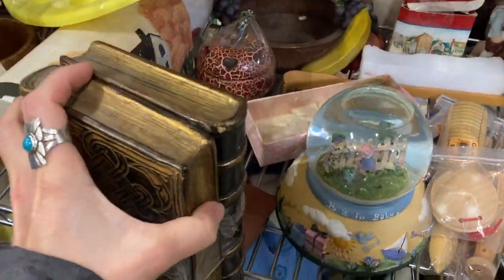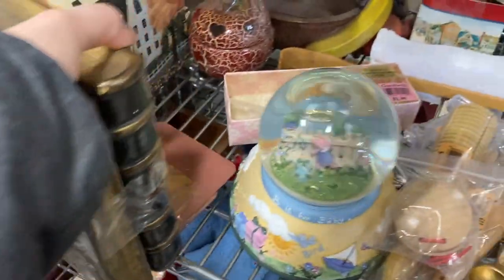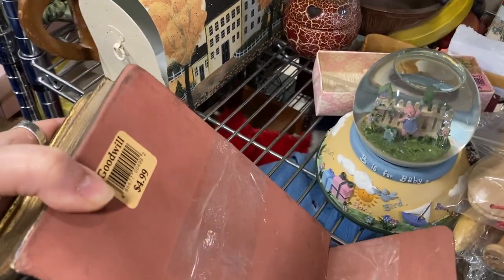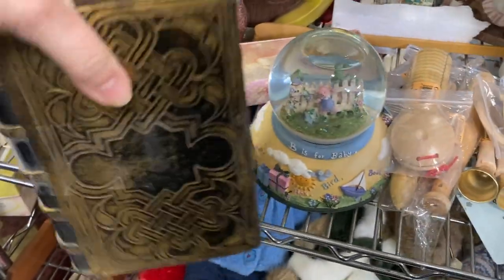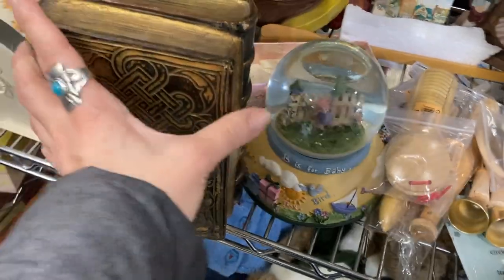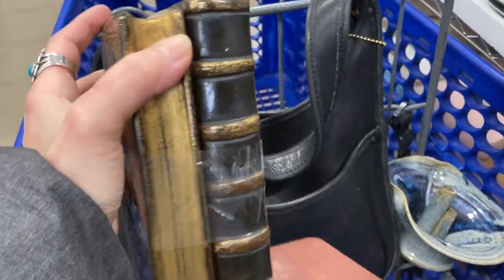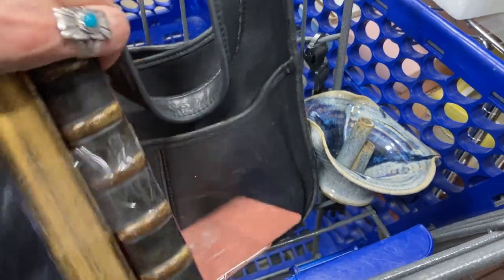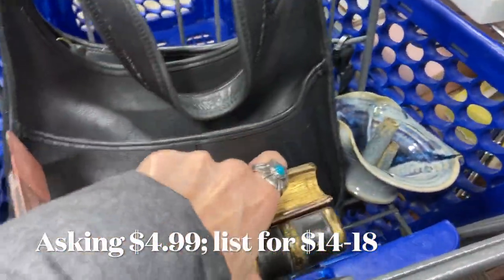Then I noticed this set of bookends. It was a resin set, super heavy. It looked like it had some age. Only $4.99 for the set, and I thought it was just a nice looking set. The books look like real antique books, and it has some age — you can tell from the bottom with the felt and the label there — so I popped those in my cart. I kind of like those.